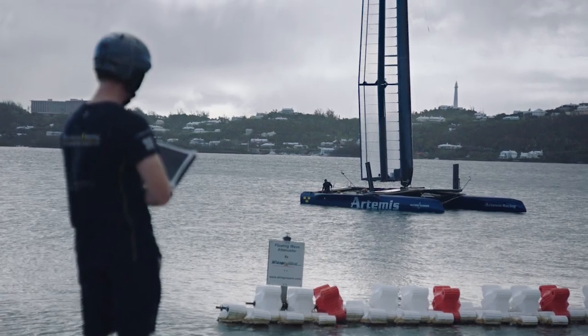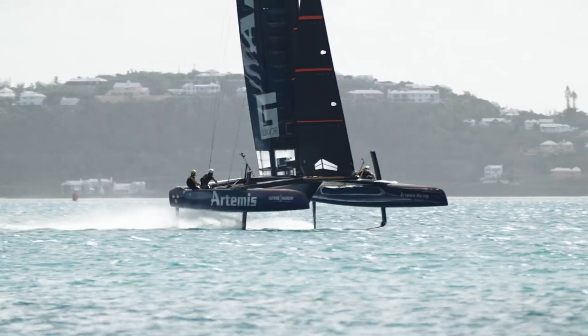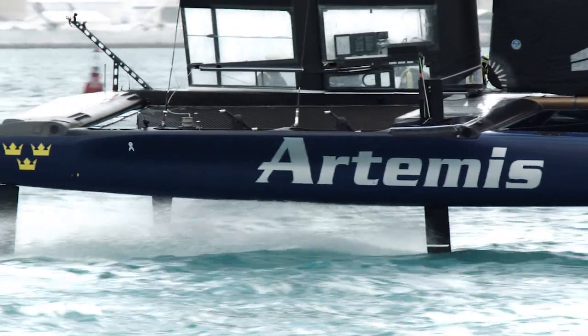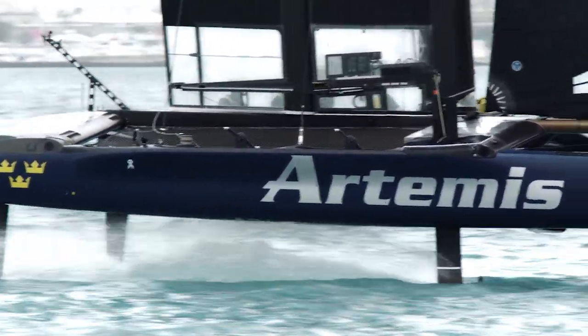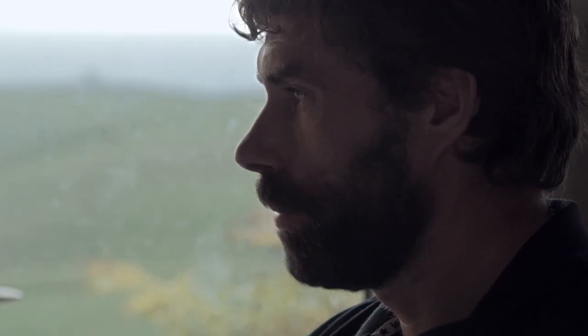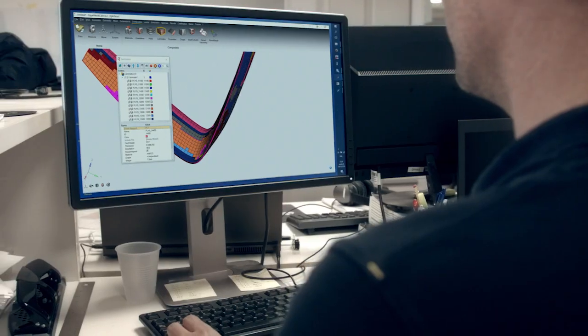Technology plays a huge part in the America's Cup. It's been said that the fastest boat has won the America's Cup for the last 160 years and I'm not sure that's about to change. The daggerboard is the appendage that we fly the boat off and also transfers side force into driving force. Millimeters of difference make knots of difference on the board, so it's absolutely critical — critical in manufacturing and critical in design.